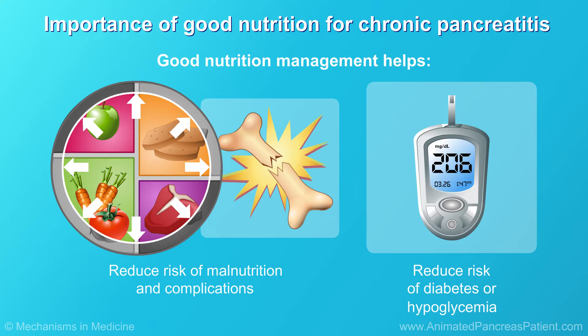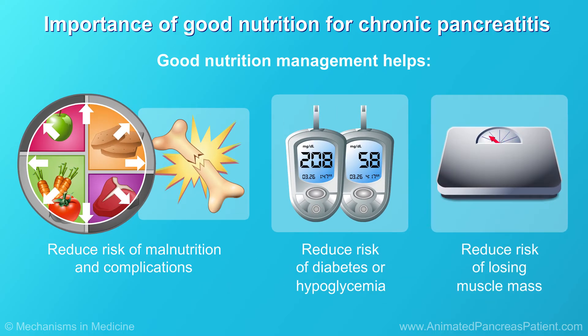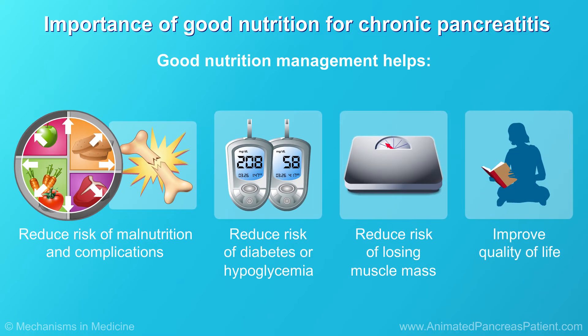Good nutrition management also helps reduce the risk of developing diabetes or hypoglycemia, which is having too little blood sugar, reduce the risk of losing muscle mass, and improve quality of life.